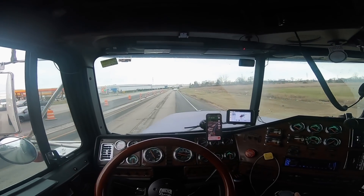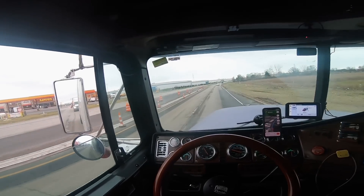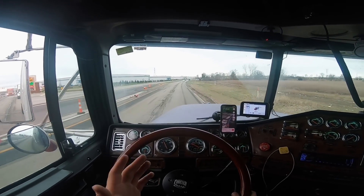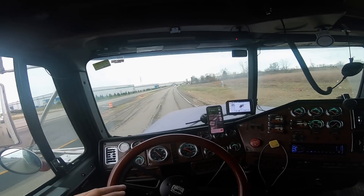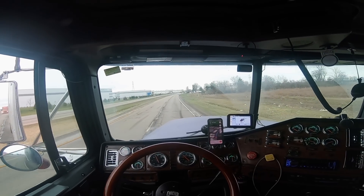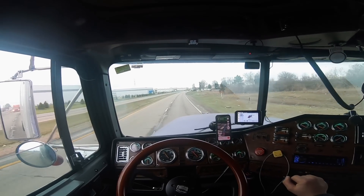When you add 100 torque the truck doesn't have much more power, it really doesn't. It's just that I feel like the turbo spools up higher and the power is smoother, and also at idle it idles much, much smoother.